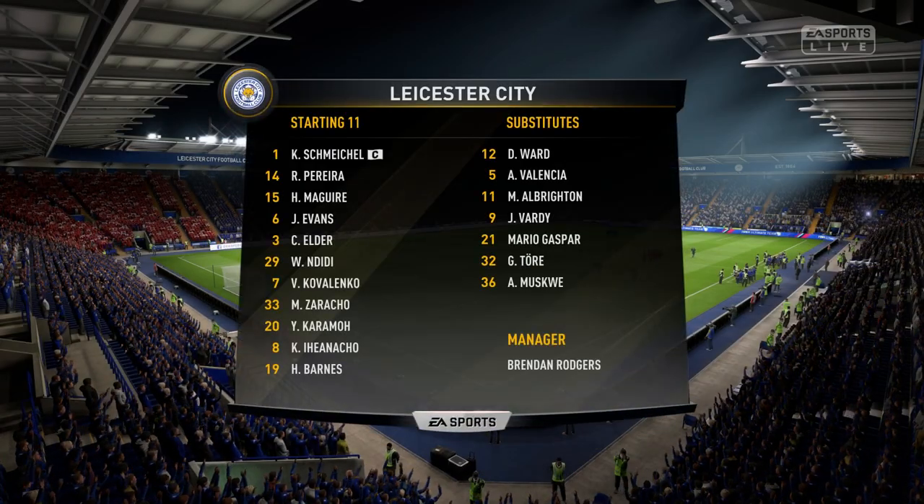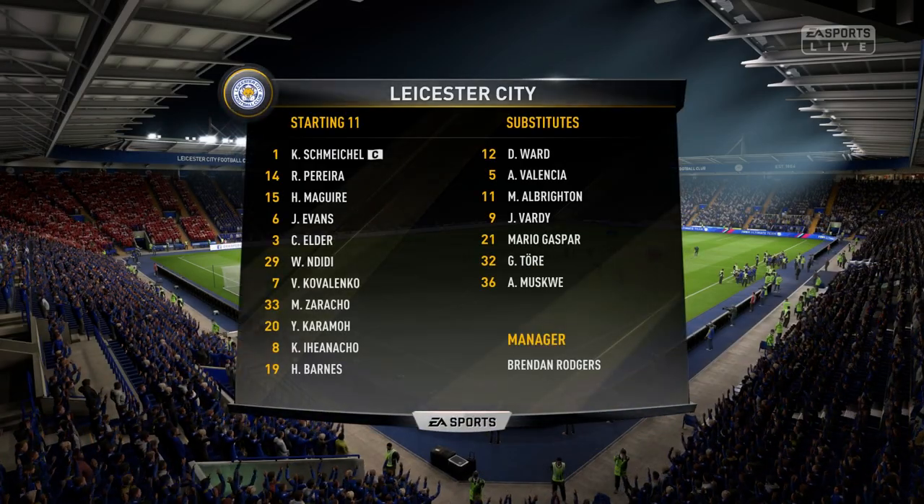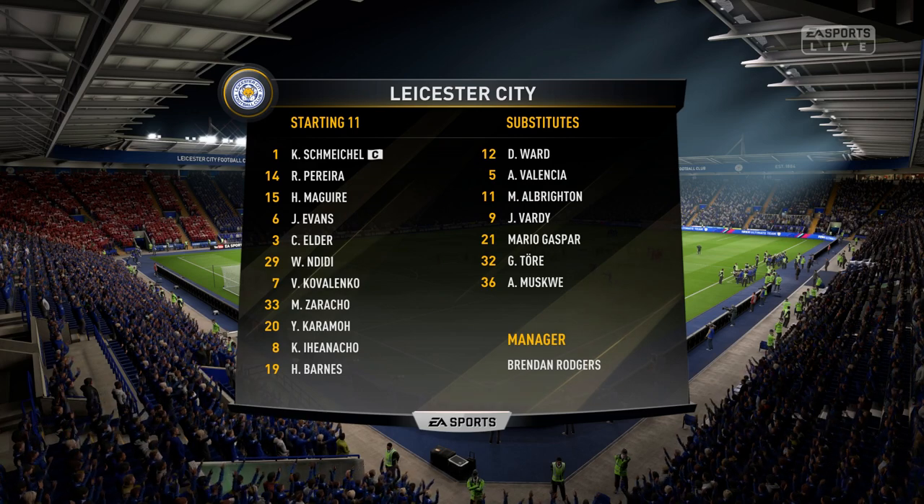This is the Leicester City line-up. Kasper Schmeichel starts in goal, and in attack, Kelechi Iheanacho.